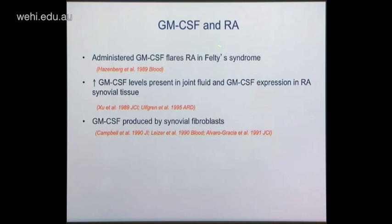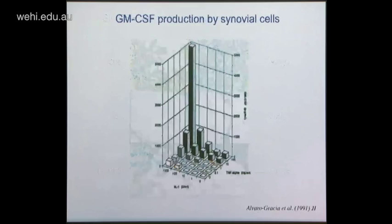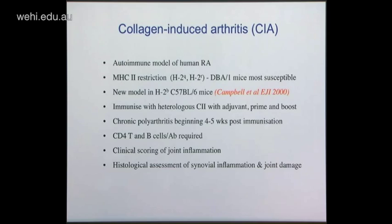What data is there for GM-CSF in rheumatoid arthritis? Administering GM-CSF to RA patients can exacerbate the disease. There are elevated levels in joint fluid and tissue, and its production can be induced in synovial cells. Immunohistochemistry shows the synovial membrane staining for GM-CSF alongside other cytokine mediators. An early study looking at synovial fibroblasts stimulated with IL-1 or TNF singly or in combination showed that the combination particularly switches on GM-CSF production quite dramatically in these cells.